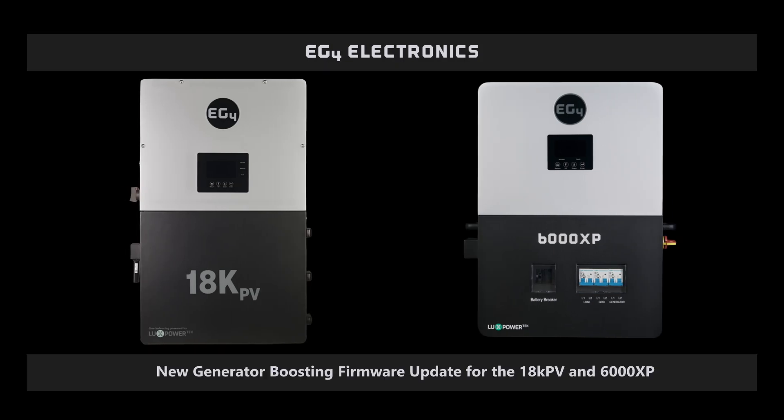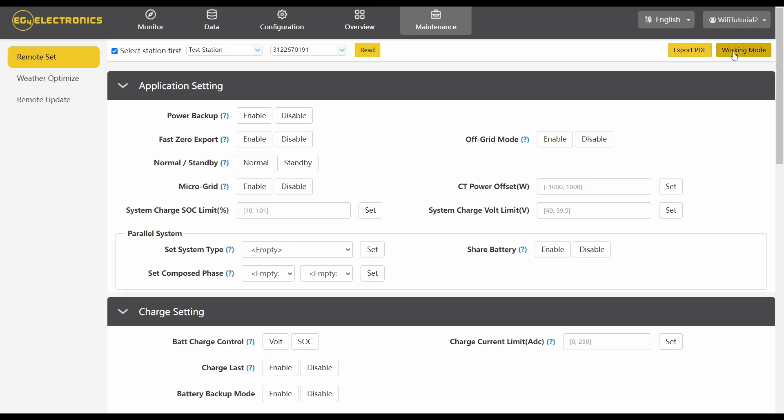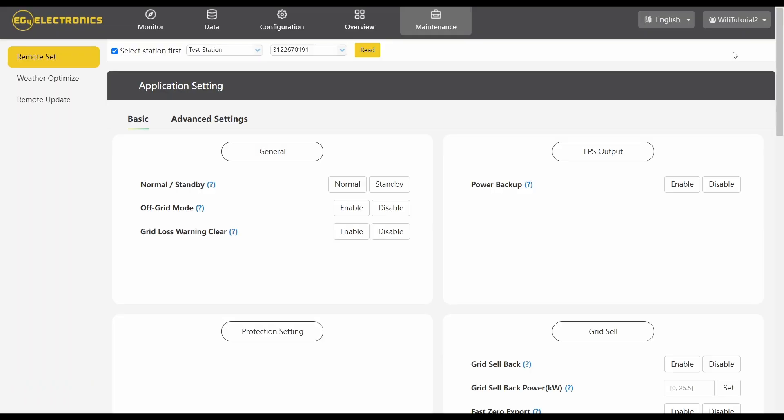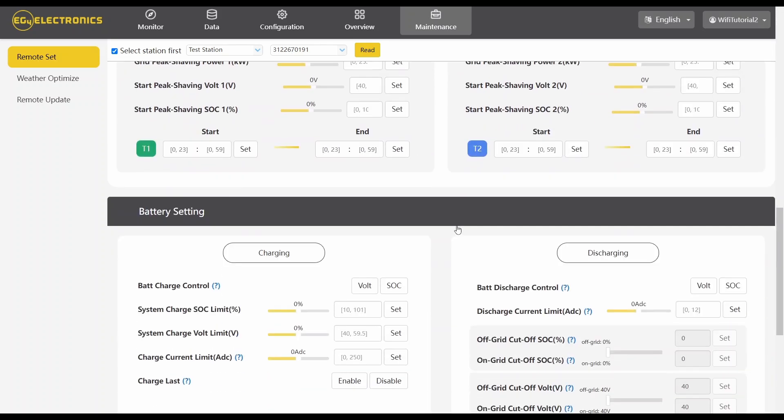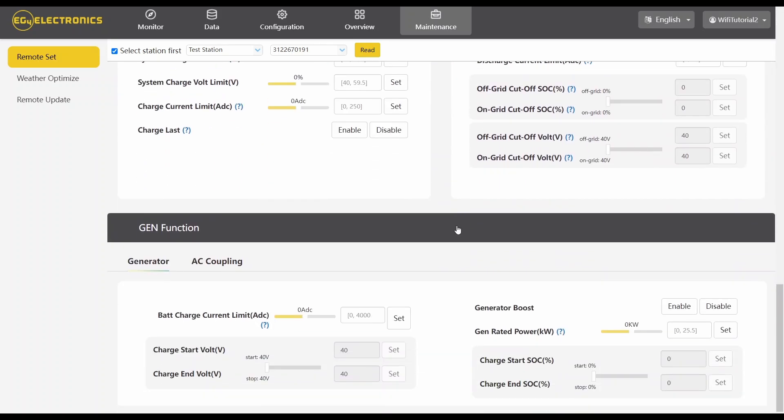We are excited to announce the release of the highly anticipated generator boost functionality to the 6000 XP and 18k PV. This will allow your system to support undersized generators by discharging solar and stored battery power to offset any loads beyond your generator maximum.